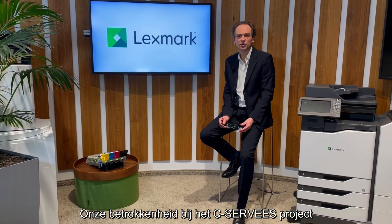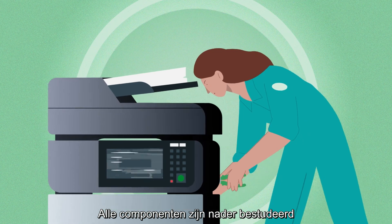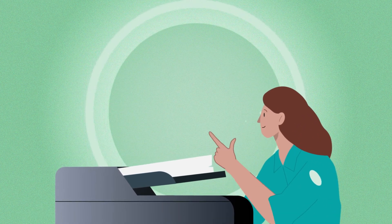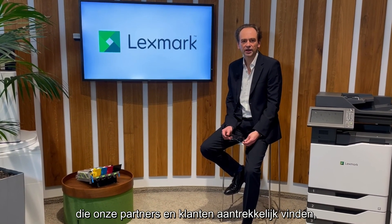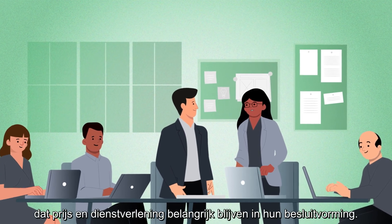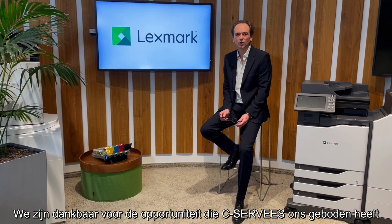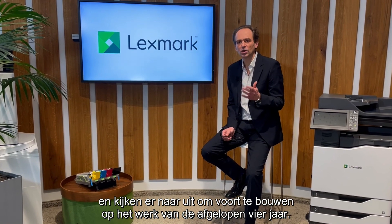Being part of the C-SERVEES project has enabled us to take our circularity to a new level. All of our components have been closely looked at in our quest to identify refurbishment potential. As a result, all of our operations are now embracing this approach. We have put in place refurbishment offers that are attractive to our partners and customers, so they are more likely to choose them over brand new options — always bearing in mind that price and service remain key in their decision making. We are grateful for the opportunity that C-SERVEES has presented us with and look forward to continuing to build on the work of the last four years.